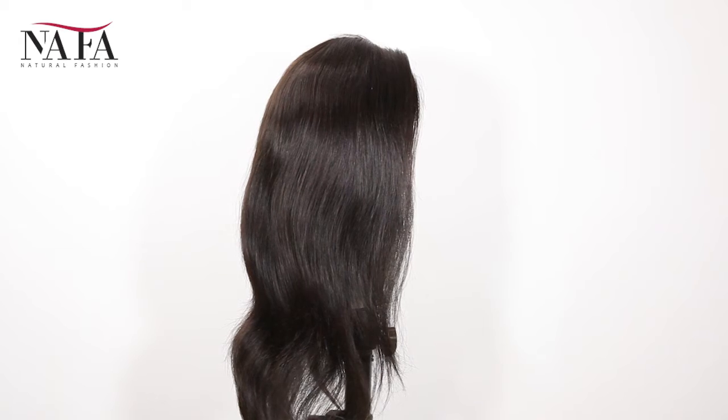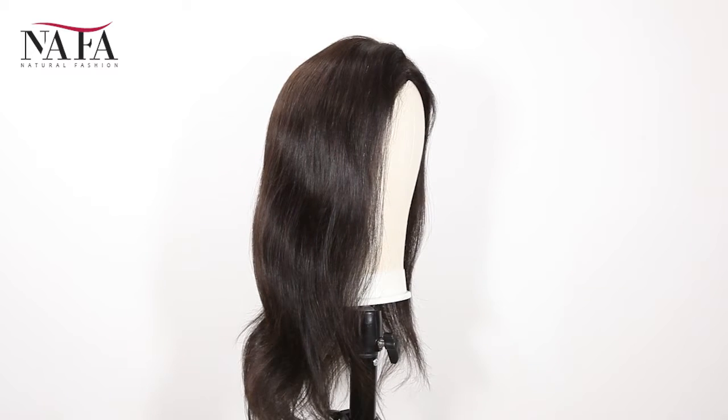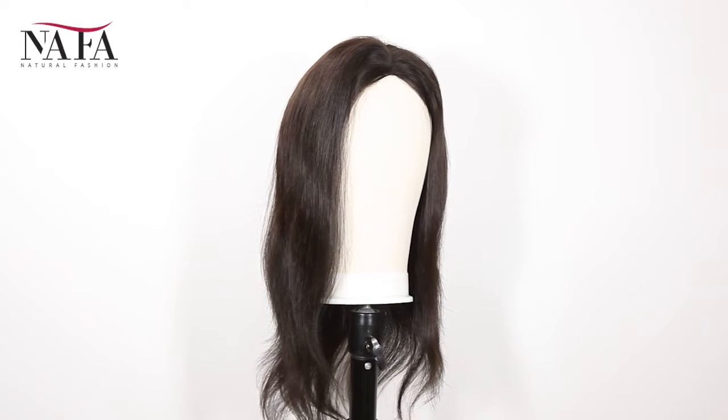And the texture is straight. More latest hair trend styles are on the website: https://nafalwigs.com — welcome your visiting. Mostly, our lace color is light brown for dark hair and transparent for light hair.